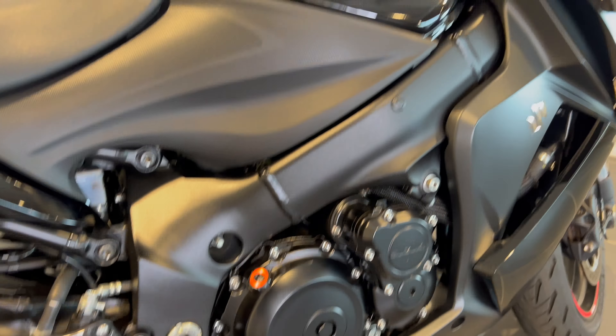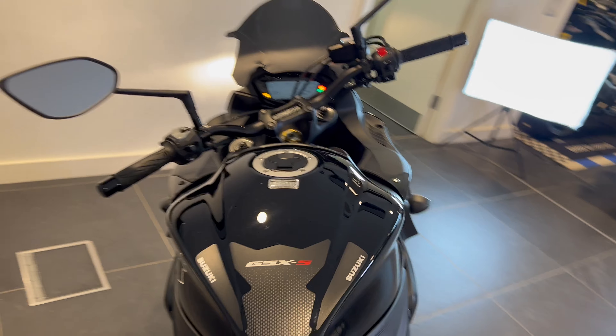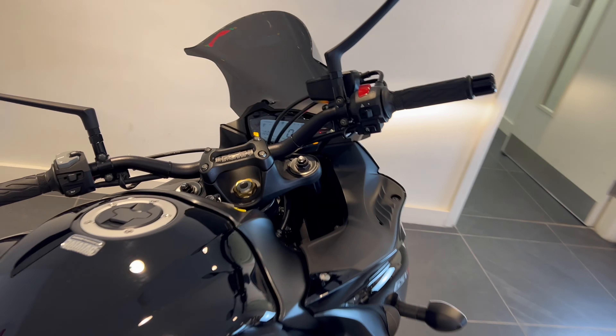As you can see she's got 1,502 miles on the clock, so not done an awful lot really at all. And we'll just spark her into life so you can have a little listen to that Yoshi exhaust.